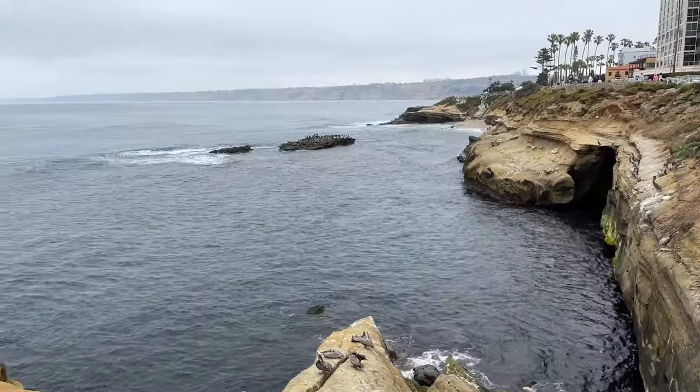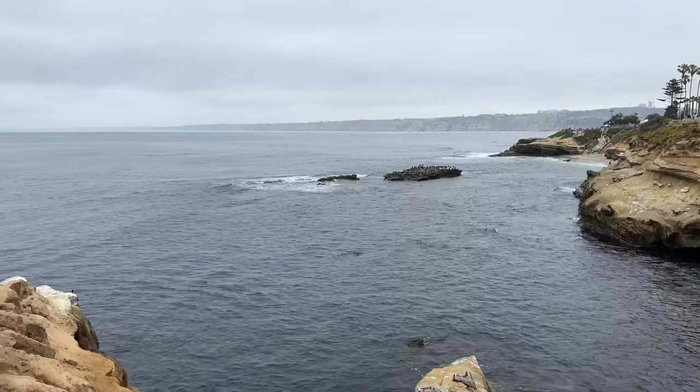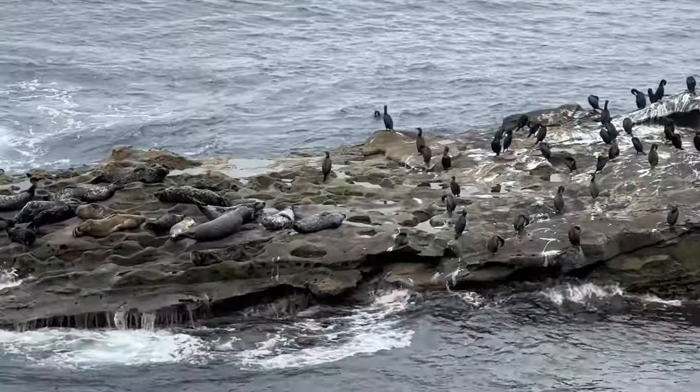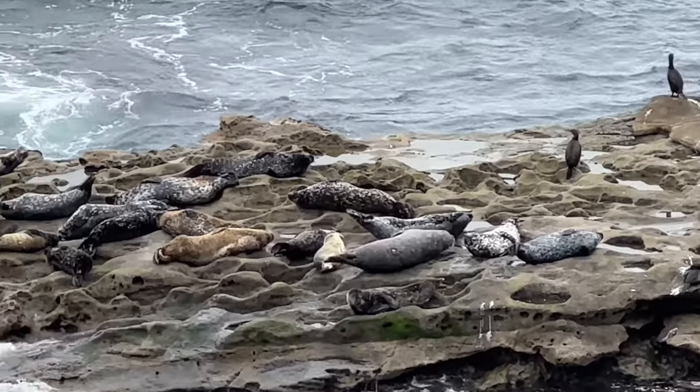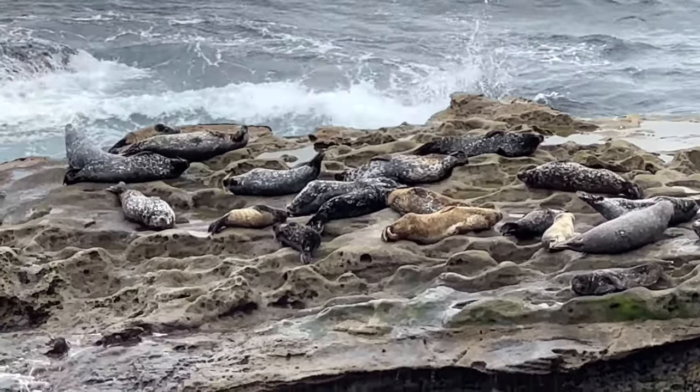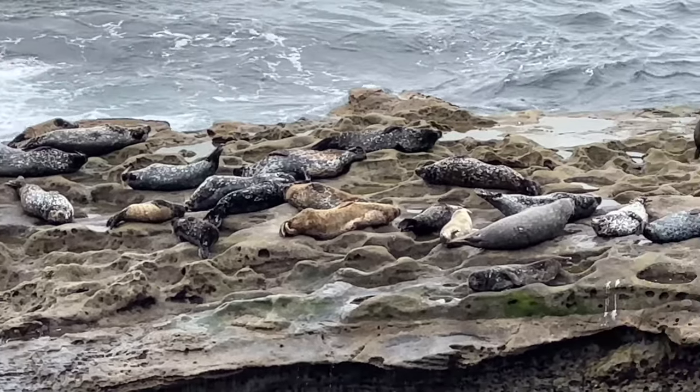This coastal paradise features rugged cliffs with pristine beaches and the Pacific Ocean stretching as far as the eye can see. Let's experience the sheer majesty of La Jolla Cove where sea lions gather and frolic amidst the stunning rock formations.